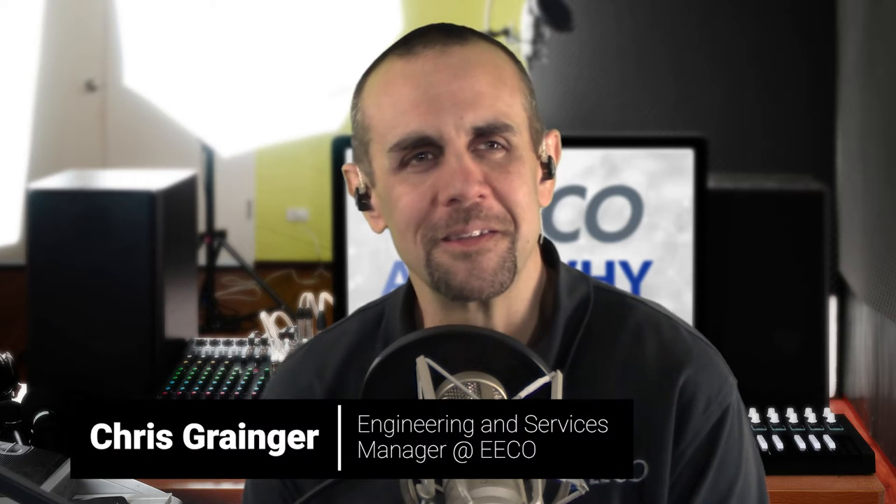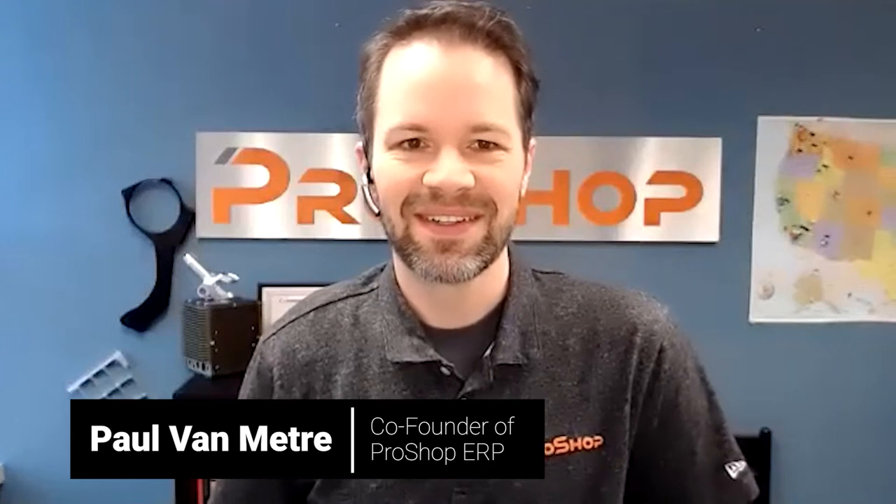Welcome to Eco Ask Why. Today we have an idea episode and we're going to be talking about manufacturing — a recipe for differentiation. We have with us Paul Van Meter, co-founder of ProShop ERP. Welcome, Paul. Thank you, Chris. Really appreciate being here. Looking forward to talking with you.